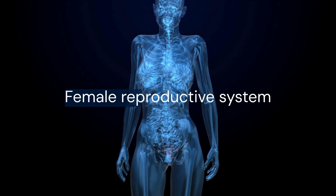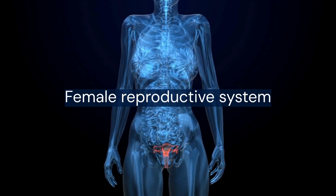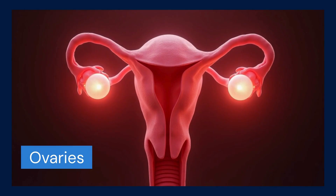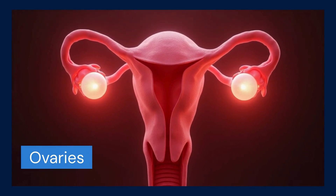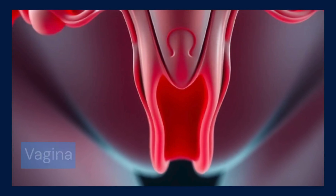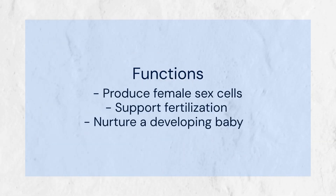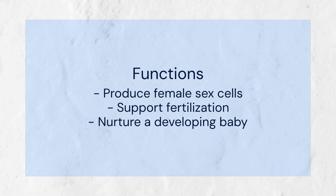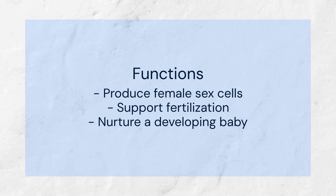The female reproductive system is a group of organs located inside the pelvis. The major internal organs include ovaries, fallopian tubes, uterus, cervix, and vagina. Its main functions are to produce female sex cells, support fertilization, and nurture a developing baby.